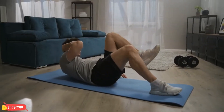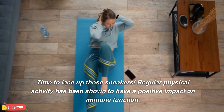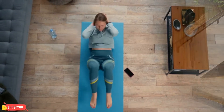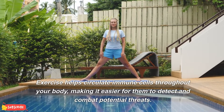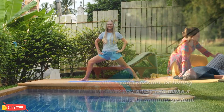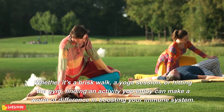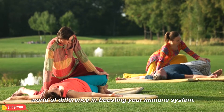Regular exercise. Time to lace up those sneakers. Regular physical activity has been shown to have a positive impact on immune function. Exercise helps circulate immune cells throughout your body, making it easier for them to detect and combat potential threats. Whether it's a brisk walk, a yoga session, or hitting the gym, finding an activity you enjoy can make a world of difference in boosting your immune system.